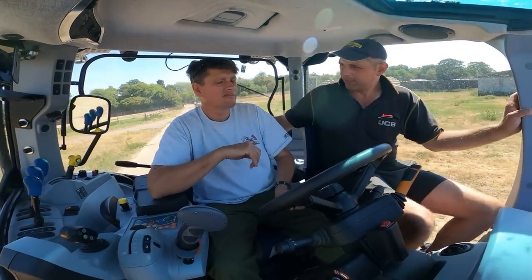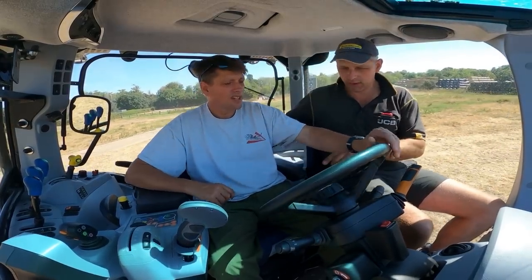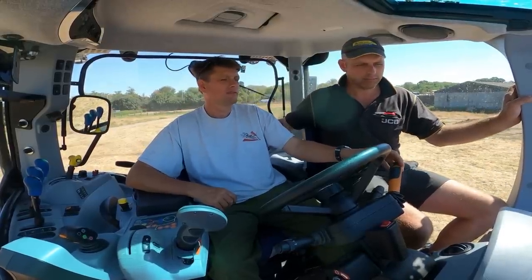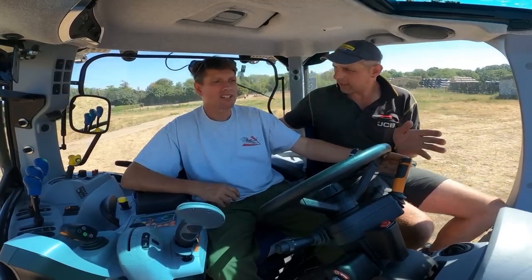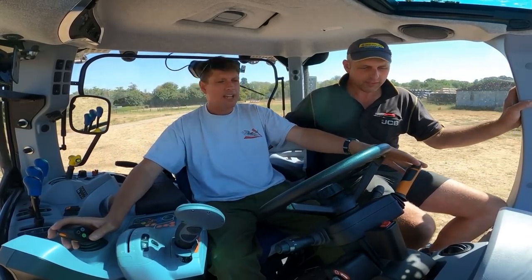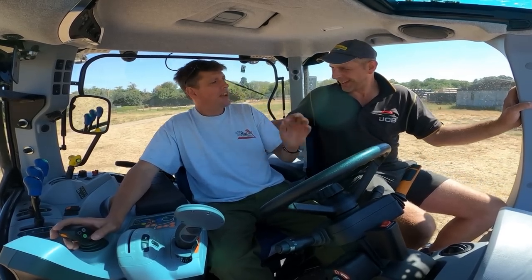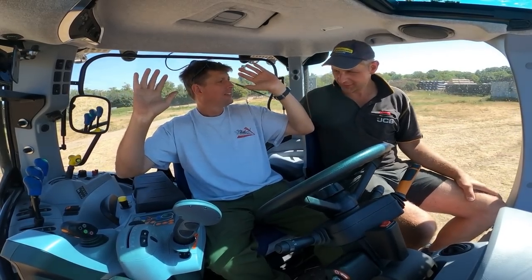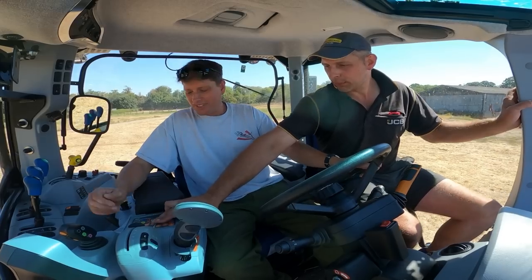One thing you haven't tried is shuttling it — seeing how smooth it transfers from forward to reverse. You've got two options: the column-mounted shuttle — I would like the column mounted — or you can do it on the joystick. He didn't touch the brakes, clutch or anything there. That was attractive. I literally just did that. Now if I do it with the brakes, as you would on the loader — you're on the brakes, stop, reverse, you're away. Lovely. Even without the brakes — nothing, forward. And that is on the most aggressive setting, in C.